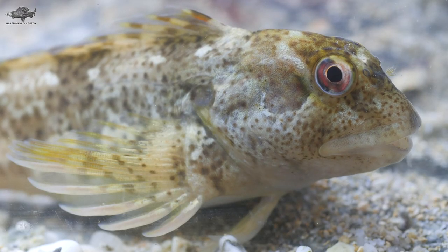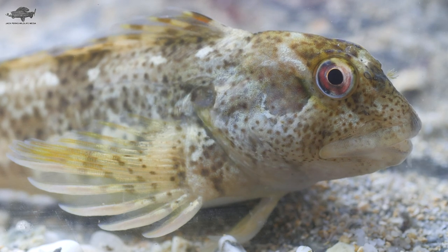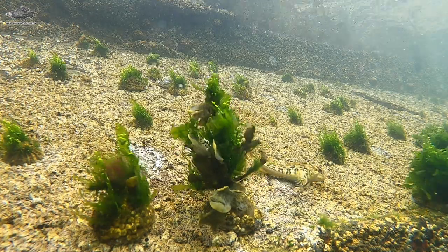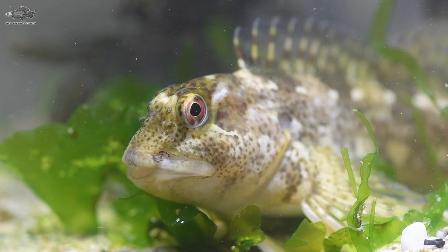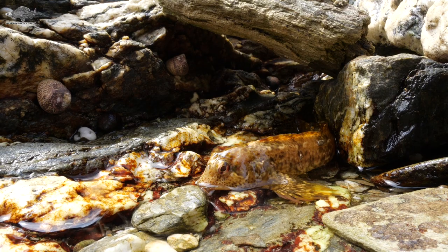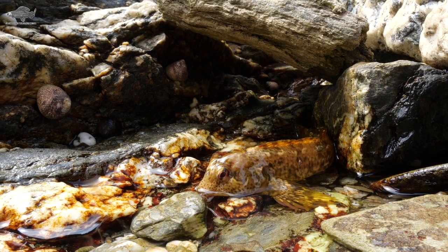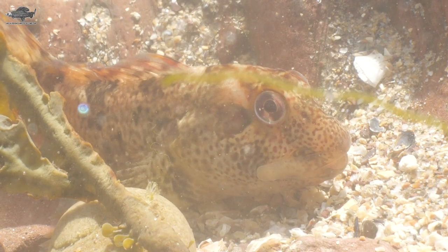Starting off with the shanny. Shannies are a kind of blenny and the most common species, found pretty much all around the UK's coastline. They like rocky areas and are often found in harbours hiding in the cracks of walls. It's a small elongated fish with a large head and big eyes, earning it the name sea frog as they resemble their land cousins. They have the rare ability to stay out of the water when the tide goes down, as long as they're moist.